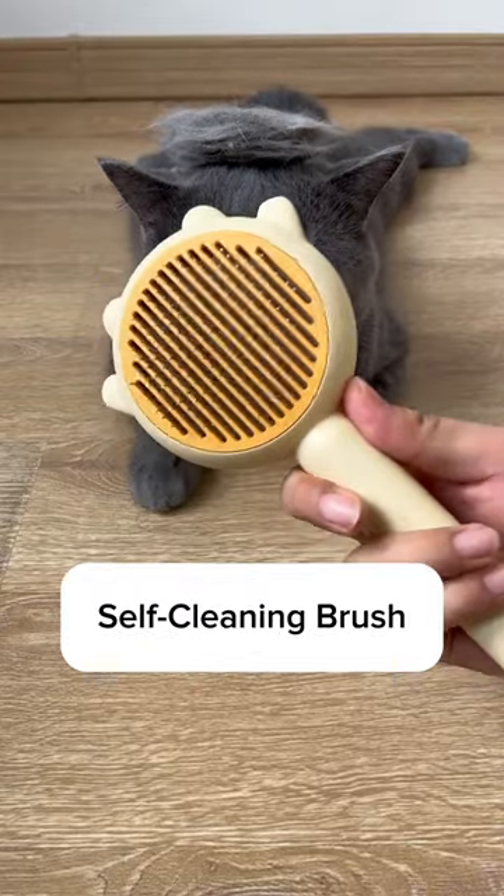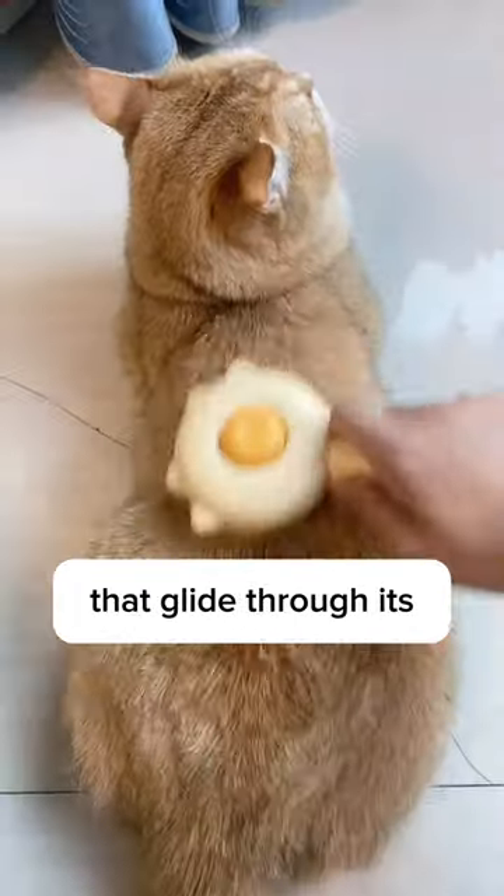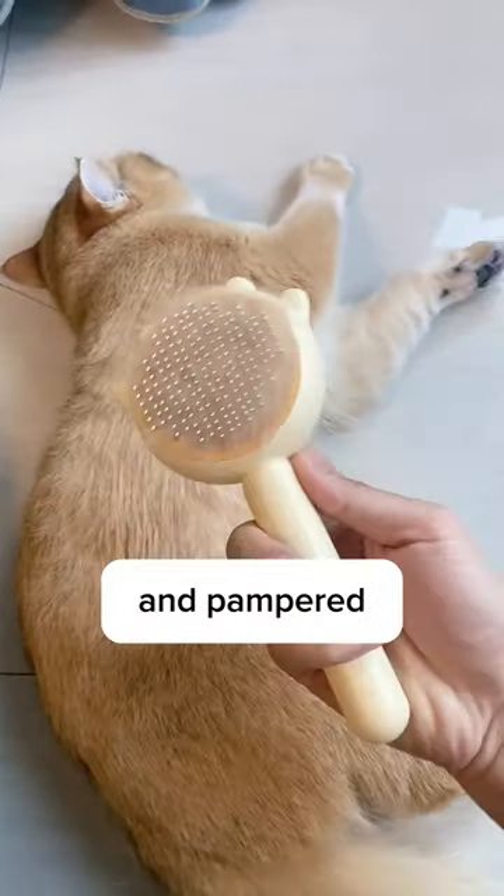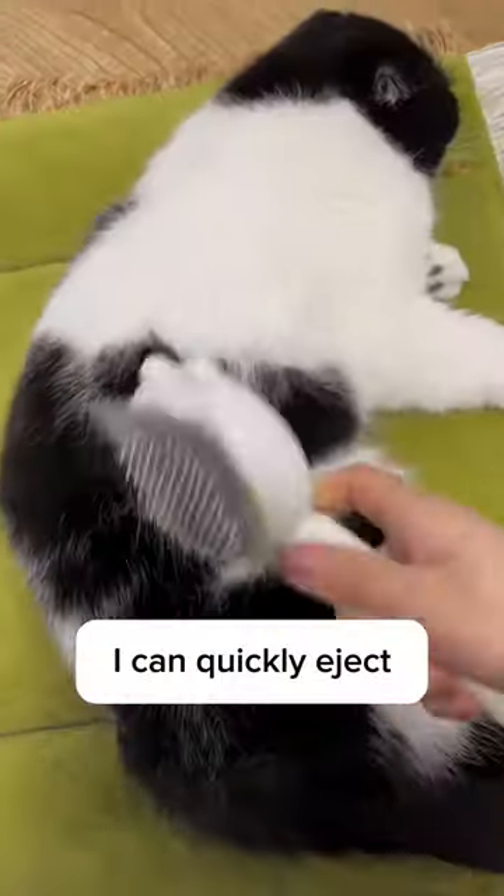It's not only that — the self-cleaning brush has soft silicone tips that glide through its skin and coat, making my feline friend feel relaxed and pampered. And the real twist is, I can quickly eject the collected hair with just a click of a button.